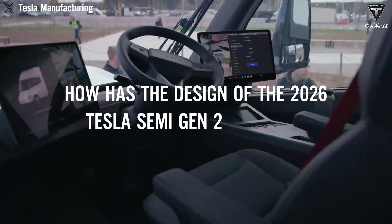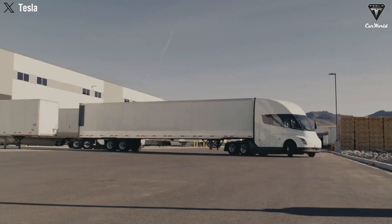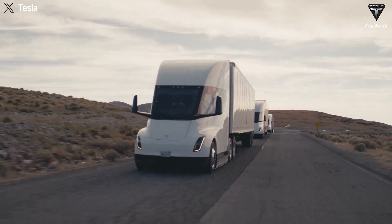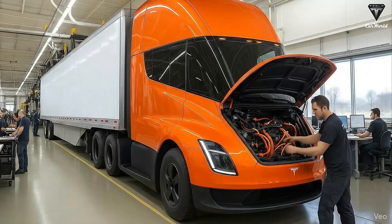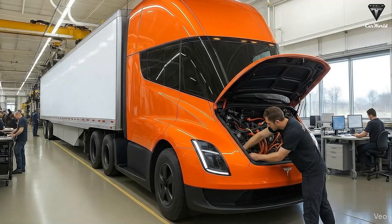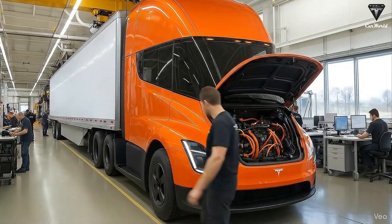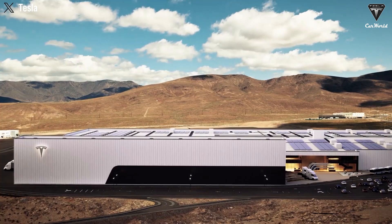How has the design of the 2026 Tesla Semi Gen 2 changed? For the first time, an electric truck can travel 800 miles and save 1 million gallons of diesel — that's equivalent to $3.5 million in savings. No wonder Elon Musk always calls the Semi a money-making machine. Of course, the Semi has been stuck in limbo for about 8 years since 2017, for various reasons.